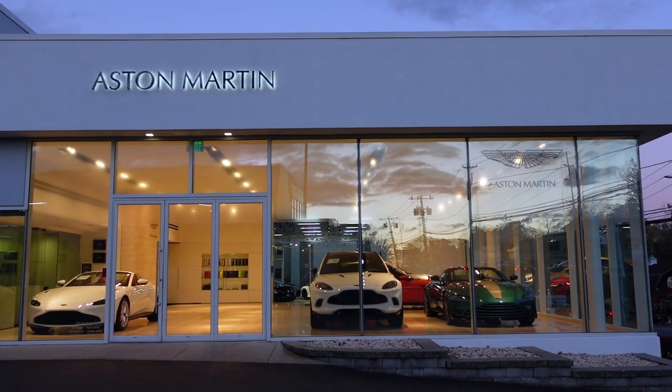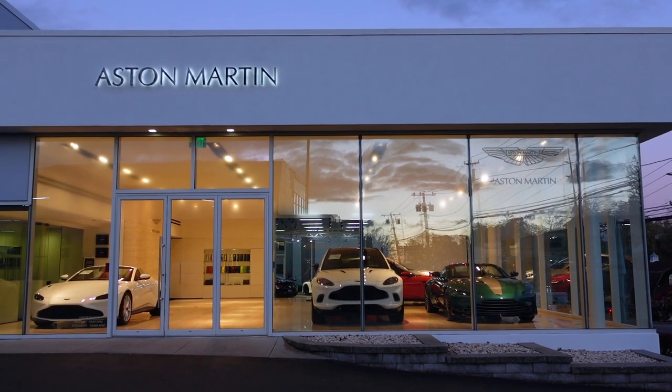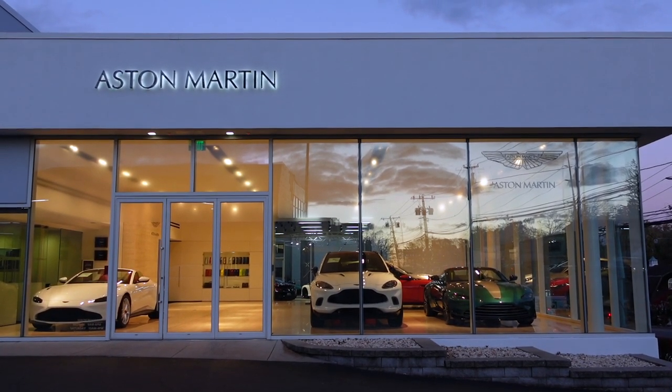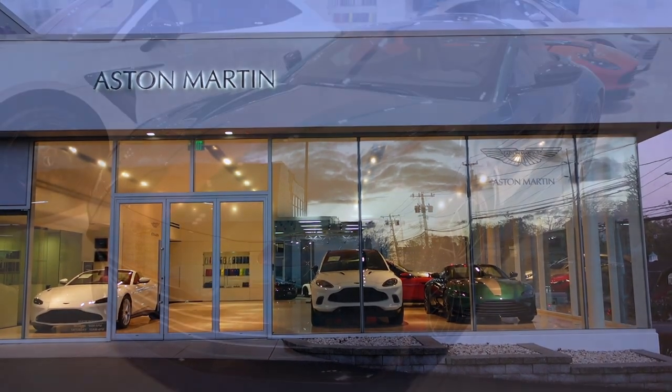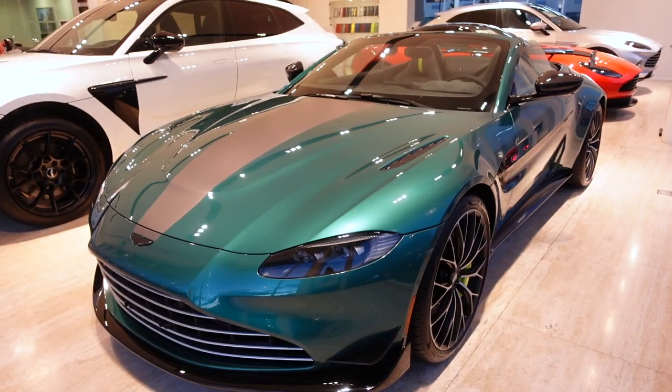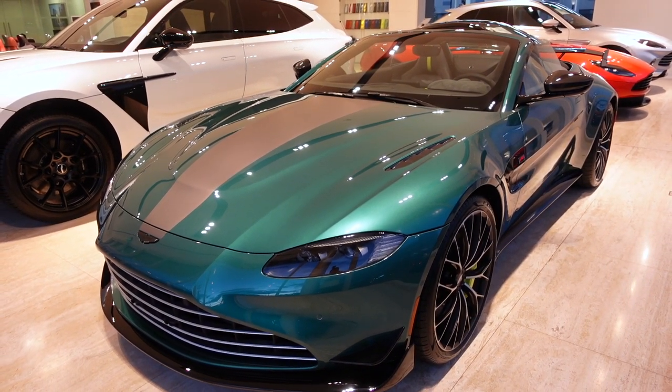Today I'm at Long Island Sports Cars in Roslyn, New York to check out the all-new 2022 Aston Martin Vantage Roadster F1 Edition. So let's go check it out. So here it is, the 2022 Aston Martin Vantage Roadster F1 Edition.